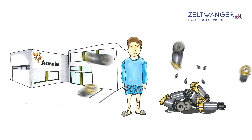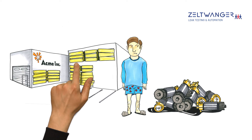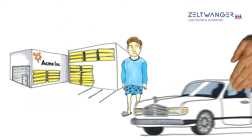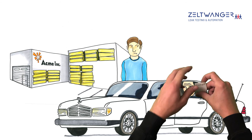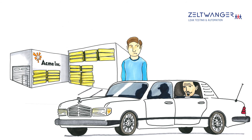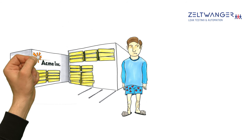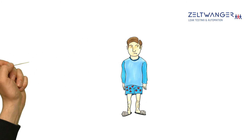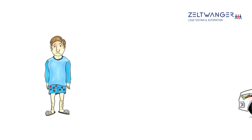In the best case scenario, defective parts must be recalled, which negatively impacts his company's reputation and causes irritated customers to look elsewhere for their parts. In the worst case scenario, the defective parts cause extreme bodily injury or property damage, which compromises the entire existence of Acme Inc., and Mr. Smith is held personally responsible.